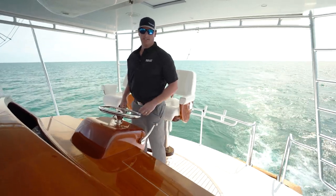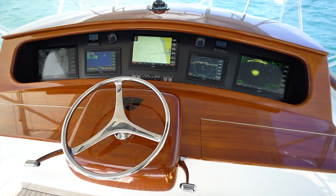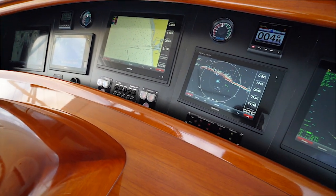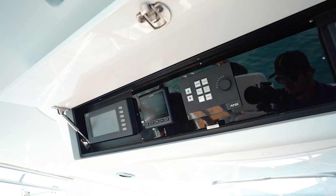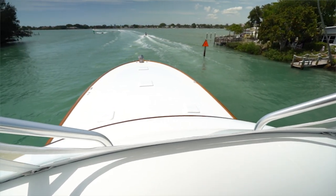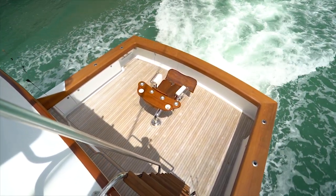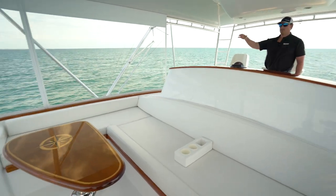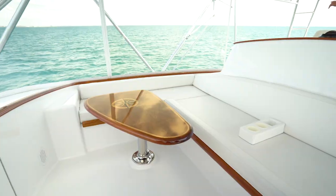Here we are on the flybridge standing at the helm. Very nicely large laid out helm, beautifully covered in teak, all nicely redone Garmin Electronics package. Your engine displays are right here, easily visible. And speaking of visibility, great view of your bow, your cockpit corners, and even the whole fighting chair so you can see the entire angler. Forward of the helm is plenty of seating for your guests to enjoy the ride. Recently all brand new isinglass and glass enclosure, and a custom teak table.